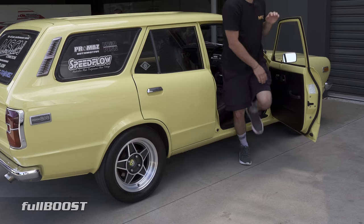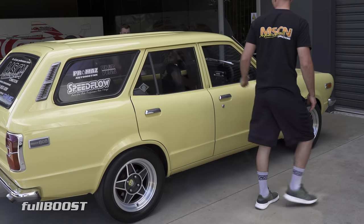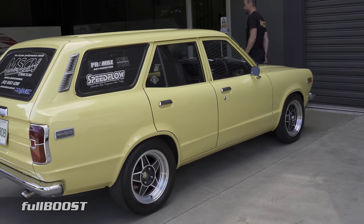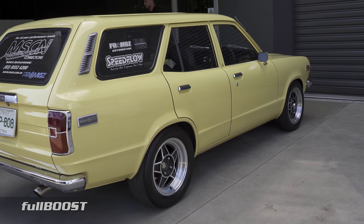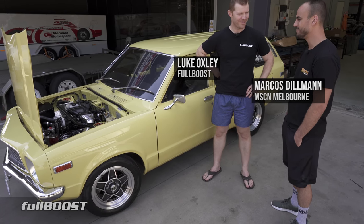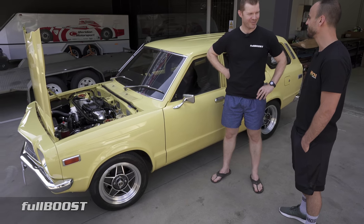So how long have you had the car for? I've owned it for about four and a half years now. I bought it as a naturally aspirated stock 808 with a four cylinder in it. And originally I had plans to just get it running as it is, with a four speed gearbox and just cruise it around. And a four banger.